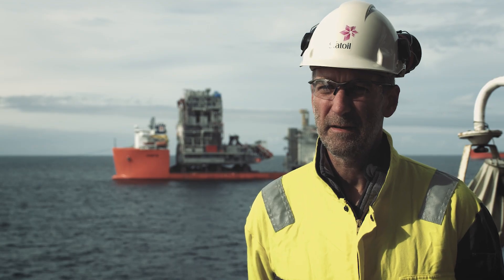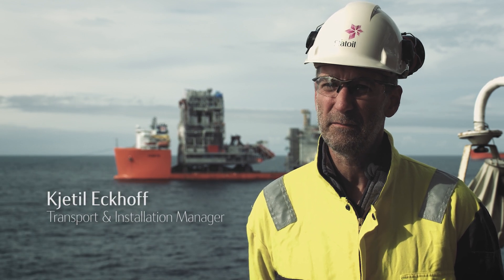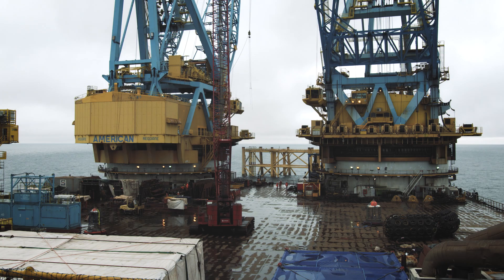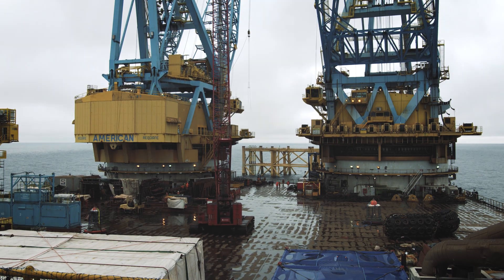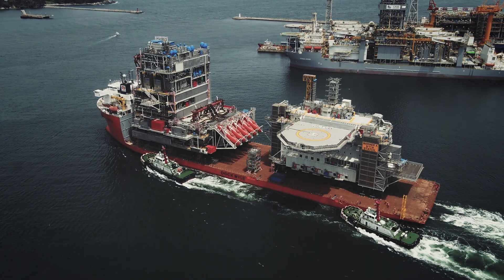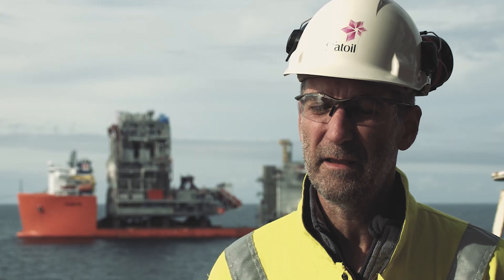We are just now on the Mariner A location and what's going to happen is that we will very soon start to install the Mariner topside. The whole topside is split into eight modules plus the flare, and the two biggest are over 10,000 tons each. The total weight is about 38,000 tons.